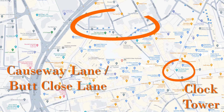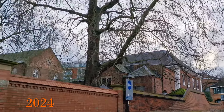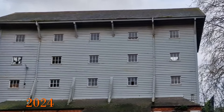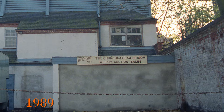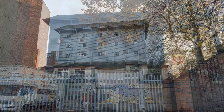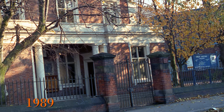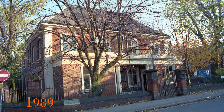The next area is around Butt Close Lane and Causeway Lane. This is a very interesting wooden building that is really quite different to anything else — it is a wooden warehouse from approximately 1830. In 1989 there was a sign welcoming you to the Churchgate Sale Room, and then this is the building in 2024. In 1989 I also took this picture of the Unitarian Chapel, or Great Meeting, because it was so old — it was actually built in 1707.